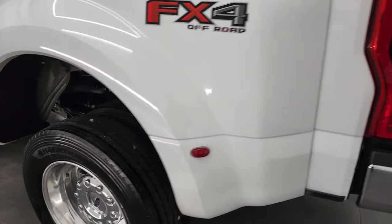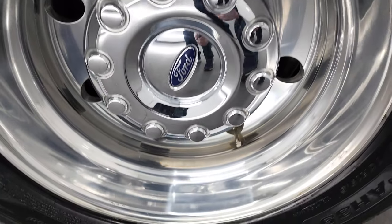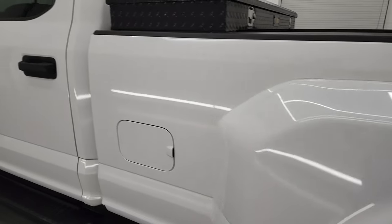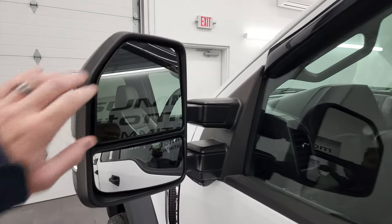Coming around to the back of the vehicle, for full disclosure, this back wheel is in excellent condition as well. It does have the telescopic tow mirrors — they have blind spot monitoring, directional signals. You also have the 360 camera.